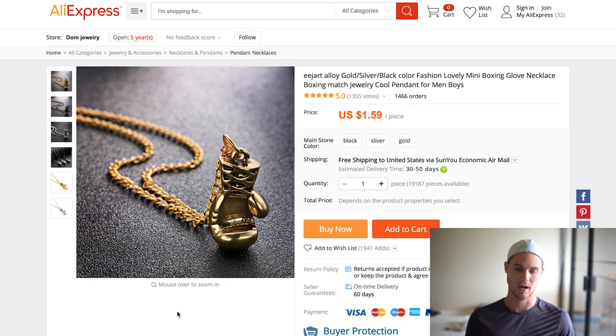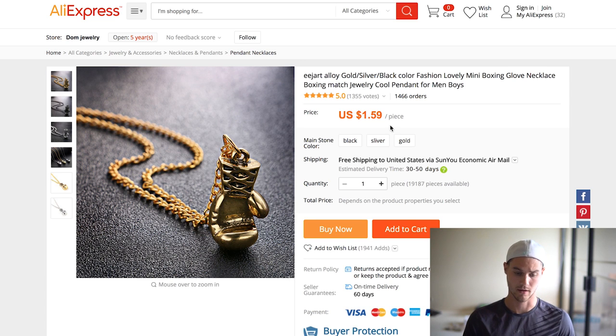The next one is this boxing necklace, which I've actually sold myself and it sold pretty well. It's pretty interesting because you don't really think of the boxing niche when you're thinking of potential niches to go into, but this actually worked out pretty well for me. Again, lots of orders — dollar fifty-nine plus probably about two dollar shipping, maybe less, keeping it in the range that we want. You could even sell this retail — I've seen people retail it for way more than ten dollars. So this is another one that I like.